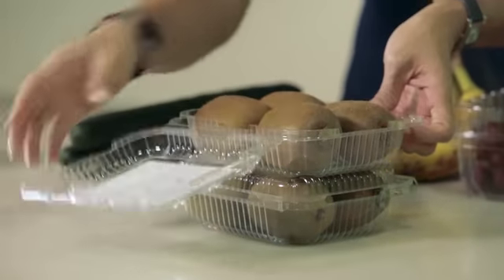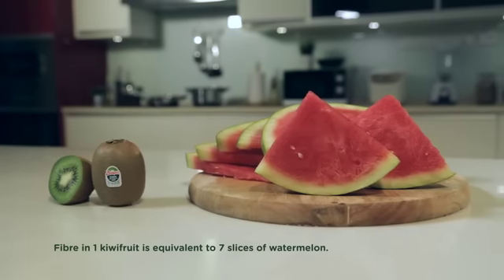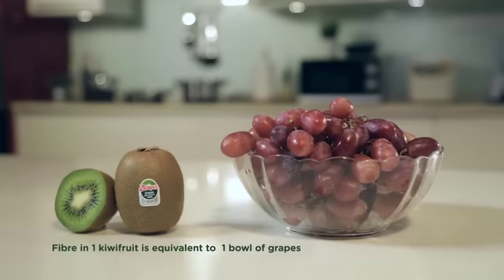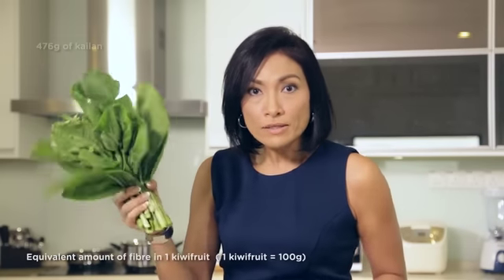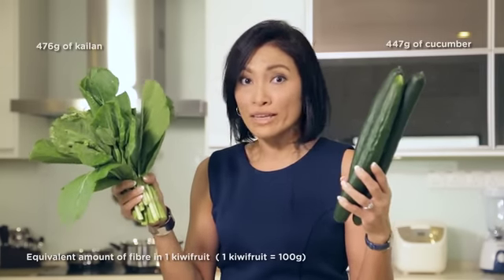Take the kiwi fruit for example. You need to eat 7 slices of watermelon to get the same amount of fibre in one kiwi fruit, and also 1 bowl of grapes for the same amount of fibre. You also have to eat this much kailan and this much cucumber to get the same amount of fibre in one kiwi fruit.